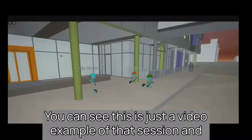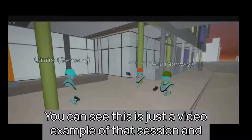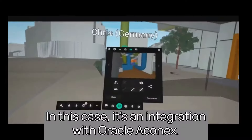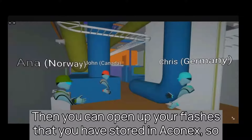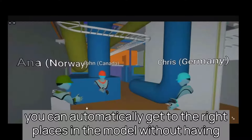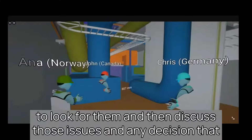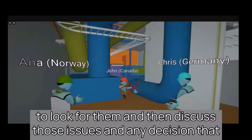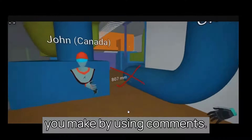You can see this is just a video example of that session. We add integrations — in this case, an integration with Oracle AconX. You can open up your clashes stored in AconX so you automatically get to the right places in the model without having to look for them, and then discuss those issues with any decisions made using comments.